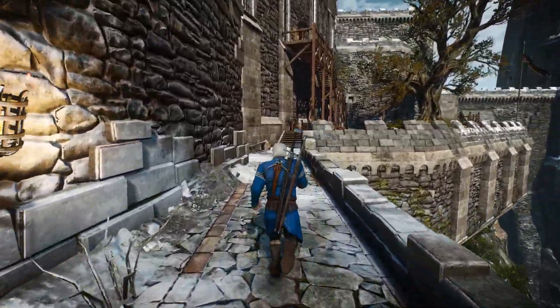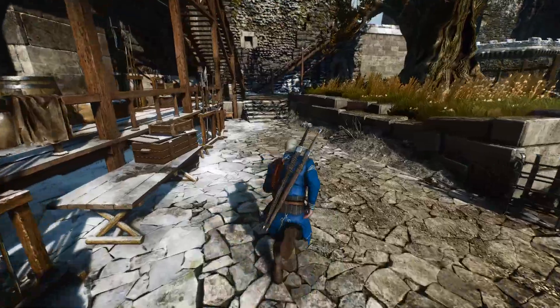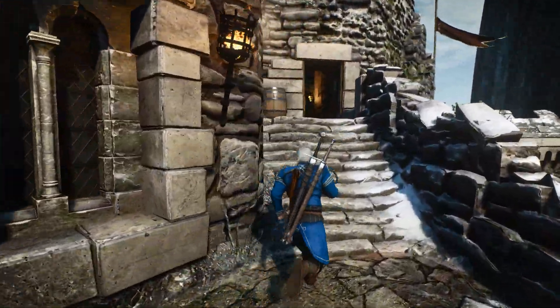HiSQs here. Today we're going to compare the i9-10850K with the i9-10900K and the Ryzen 9 3900X. Here you can see their specifications if you're interested, and without further ado, let's see the benchmarks.